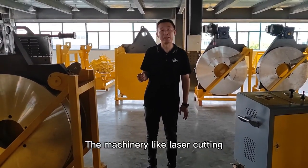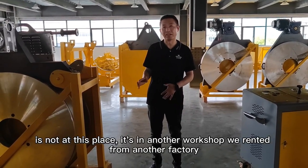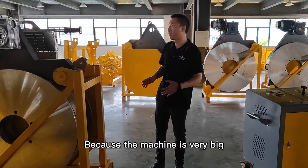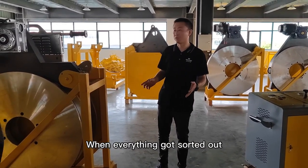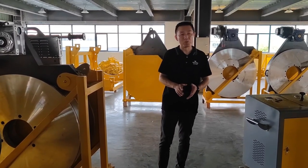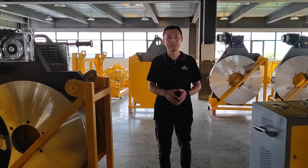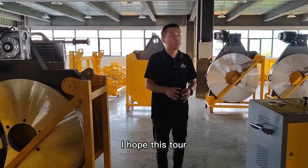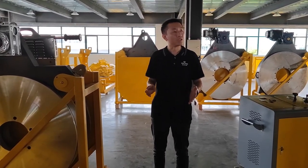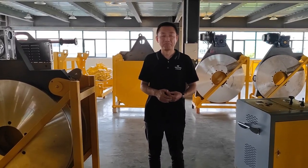The machinery like the laser cutting machines is not at this place — it's in another workshop. We rented it from another factory because it's very big. When everything is sorted out, we will move that machine to this place. I will show you that next time. I hope this tour helps you get a little more confident about us and know more about us. Thank you.